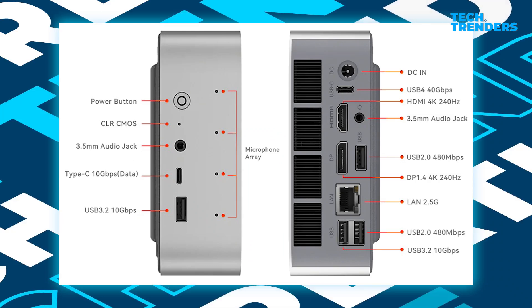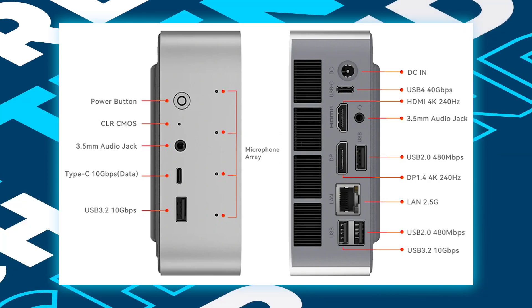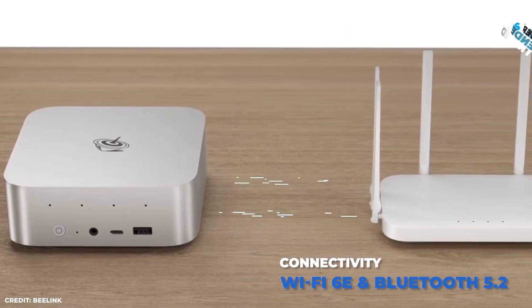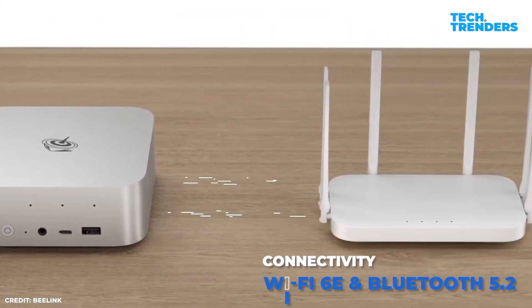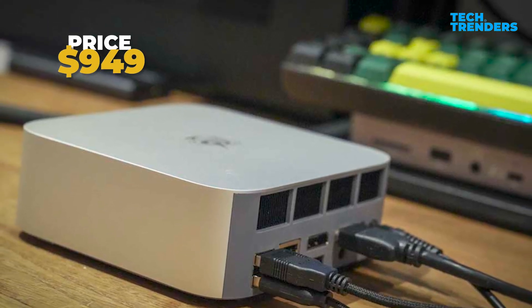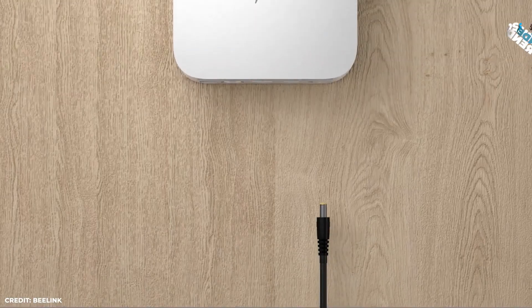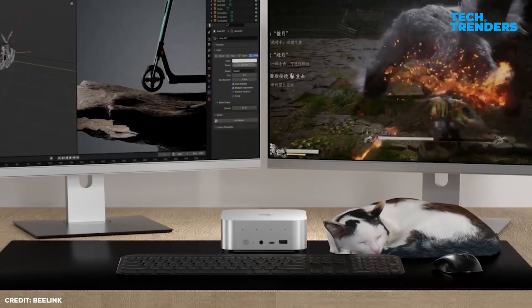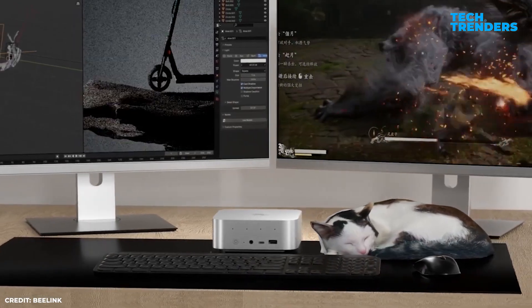On the front panel there are two USB-A 3.2 ports and a headphone jack, while the back hosts two HDMI 2.1 connectors, two USB-A 3.2 ports, one USB-C port, and Ethernet. Wi-Fi 6E and Bluetooth 5.2 provide powerful wireless connectivity. At $949, the SER9 is a top competitor among mini PCs, combining portability, smart features, and raw performance — ideal for power users, enthusiasts, and professionals.